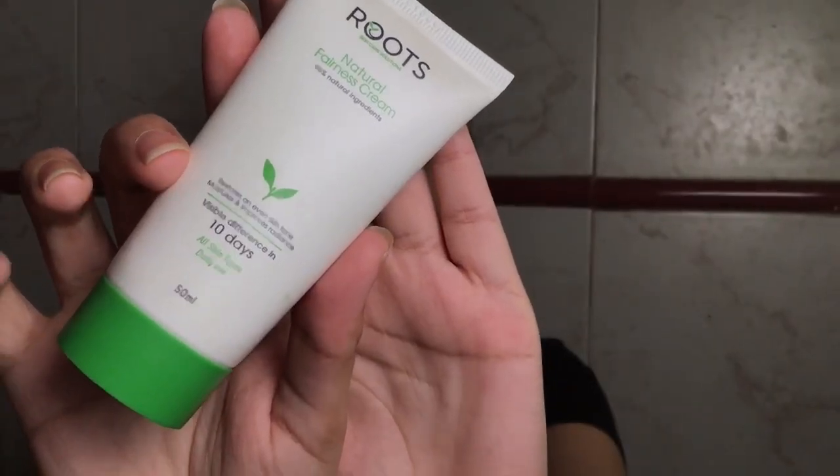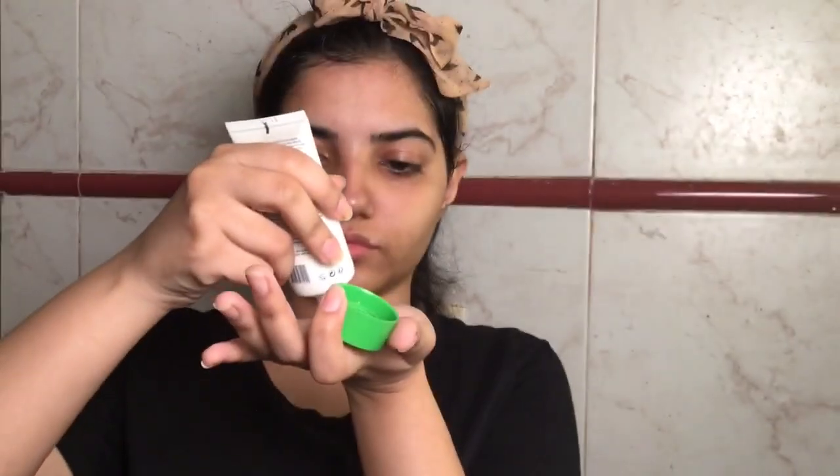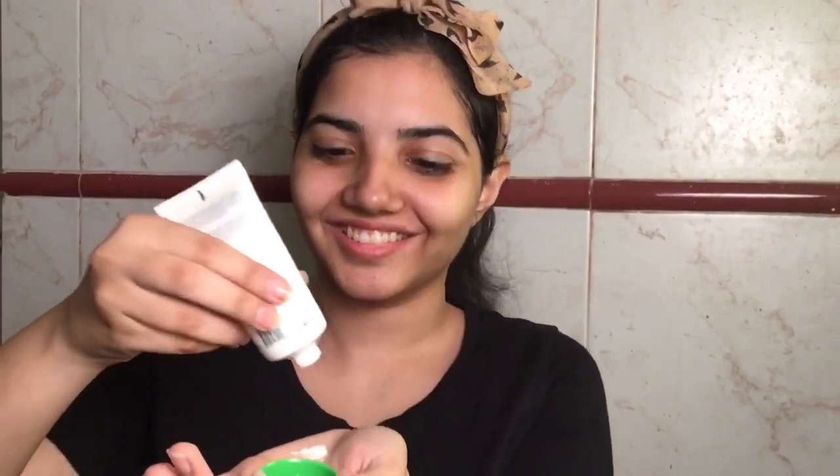For moisturizing my face and neck I like to use Root Skin Care Solutions — as you can see I'm running out of it. I gently pat it onto my face, making sure I'm covering every bit including my forehead, then gently massaging it onto my neck and the back of my neck.